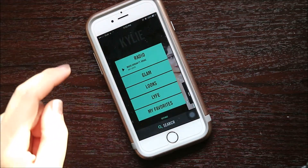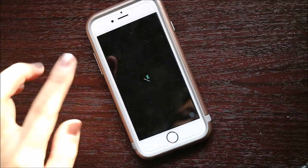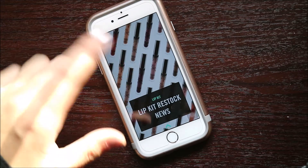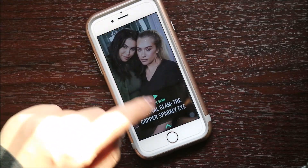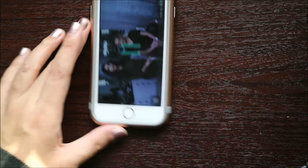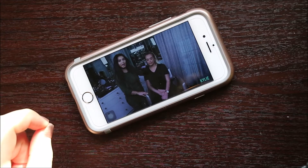The next thing would be the glam area. It is about the lip kits, the lip glosses, the metallics. And it also has some makeup videos, skincare, nails, hair, and extensions. Like, for example, this one — this is a makeup video of hers, or rather her makeup artist. And I really like that.